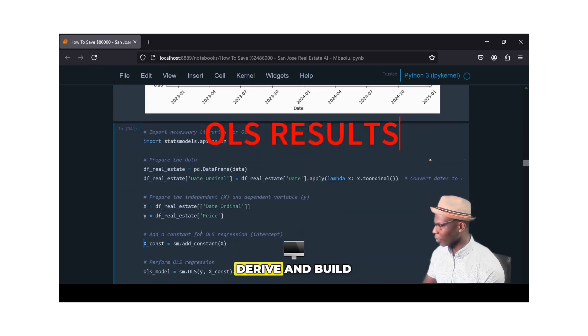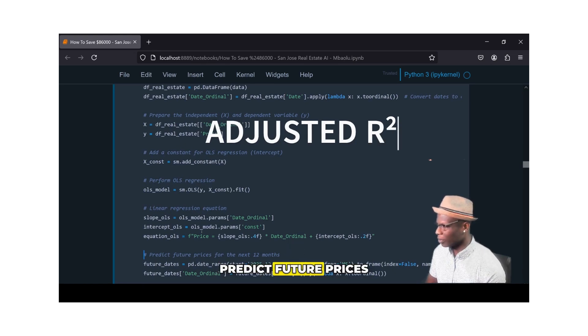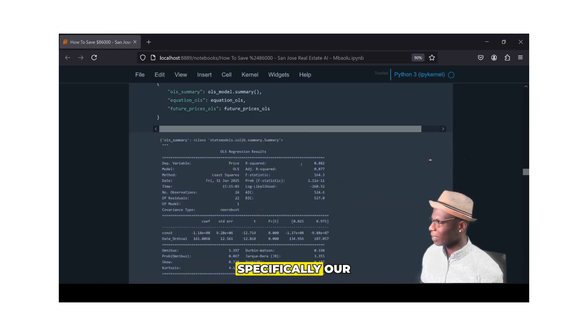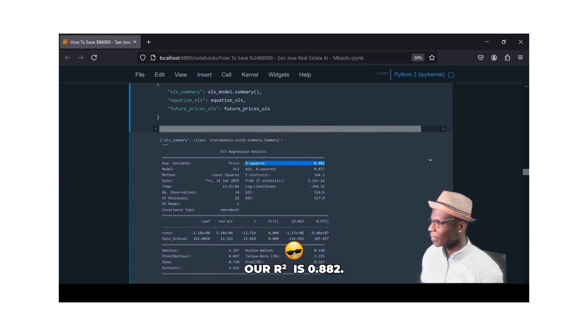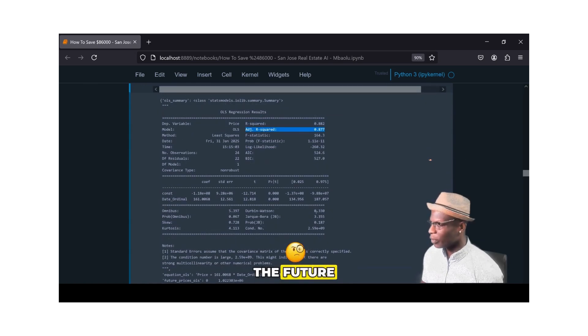Now I'm going to compute and derive my LLS model to determine how confident I am based on historical data, and then additionally predict future prices over the next 12 months from where I'm starting, as you can see here. Taking a look at our RLS results, specifically our R-squared and adjusted R-squared, we can see some beautiful computations. Our R-squared score is 0.882 and our adjusted R-squared score is 0.877. These are indicators that this model will be able to predict future predicted prices with pretty high confidence.